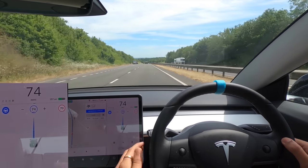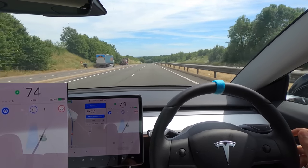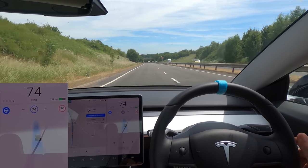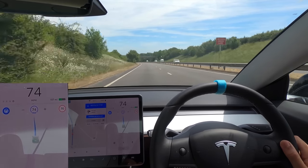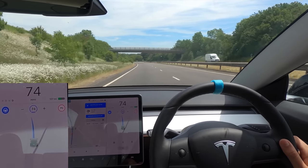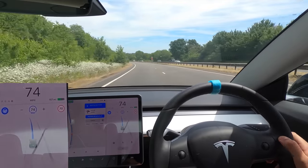I did that really nicely and smoothly. Now we should be in the right-hand lane, but I'm waiting for the car to slow us down and move lanes. So far it's not, though it is asking us to, so I will move it over.